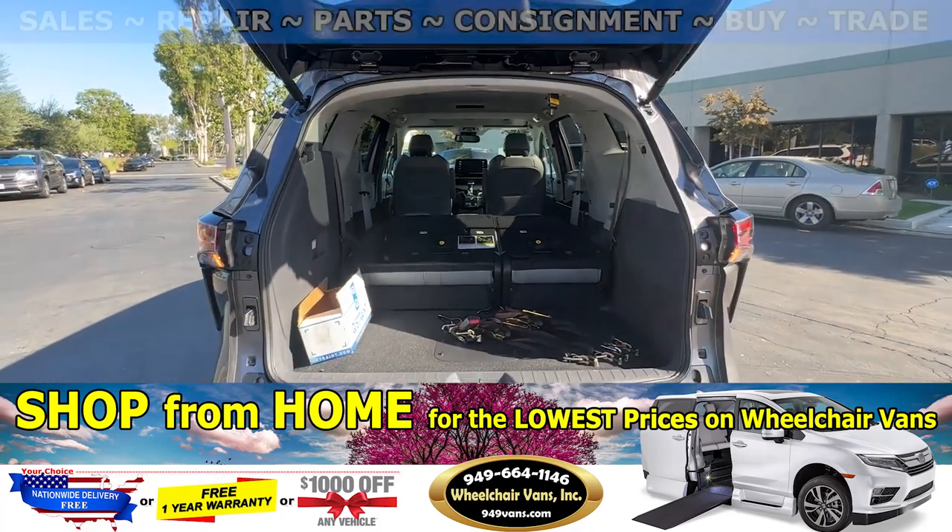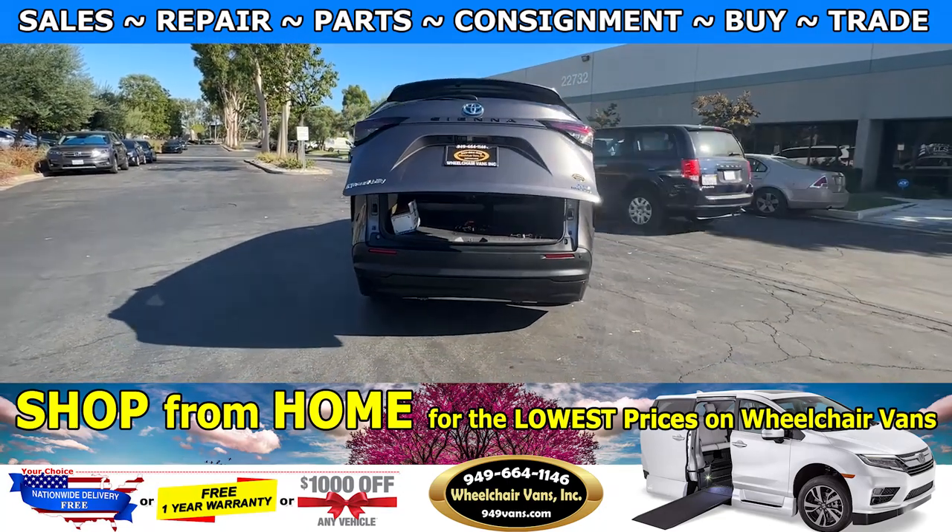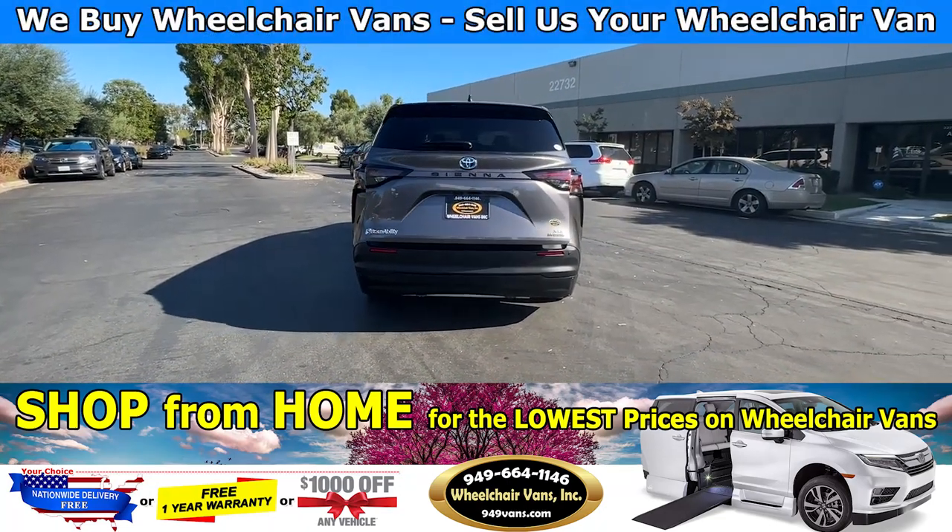As you can see, we provide everyone with a set of manual straps. If you have any additional questions, please feel free to reach out to our sales team at 949-664-1146. Thanks!